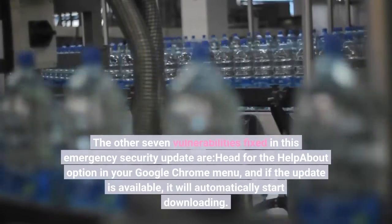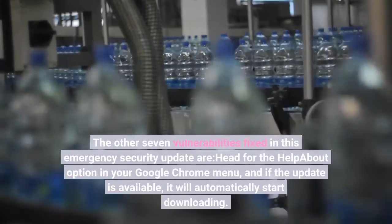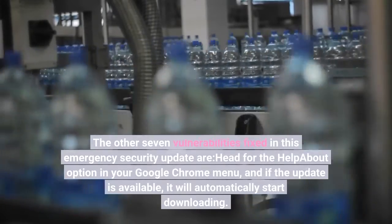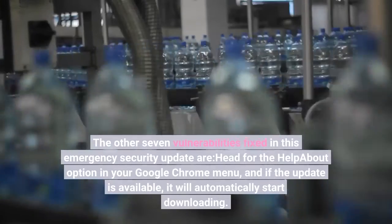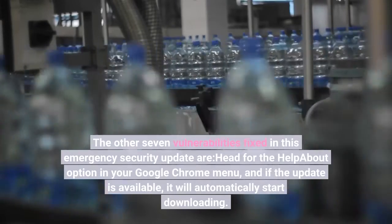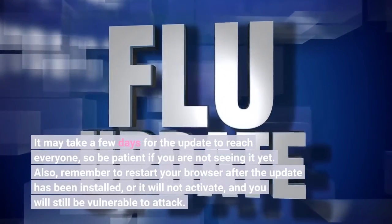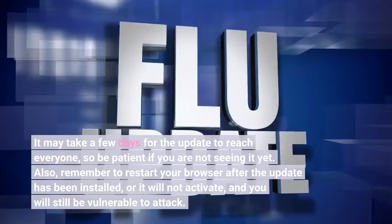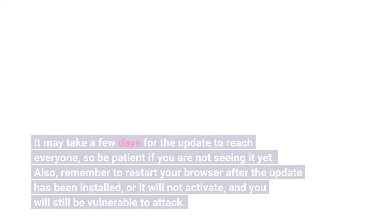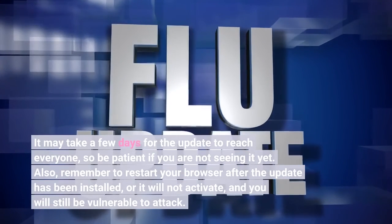Head for the Help > About option in your Google Chrome menu, and if the update is available, it will automatically start downloading. It may take a few days for the update to reach everyone, so be patient if you are not seeing it yet. Also, remember to restart your browser after the update has been installed, or it will not activate, and you will still be vulnerable to attack.